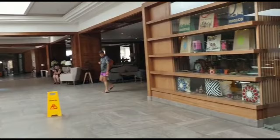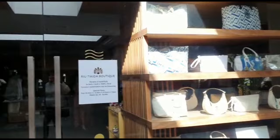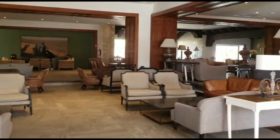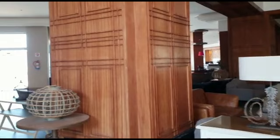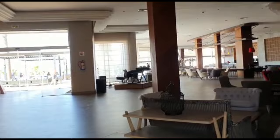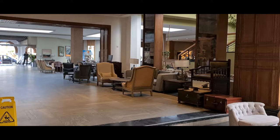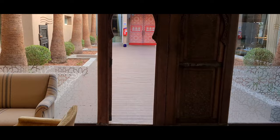That's where you check in. Because of my medicine. From the main reception, this is the Moroccan restaurant.